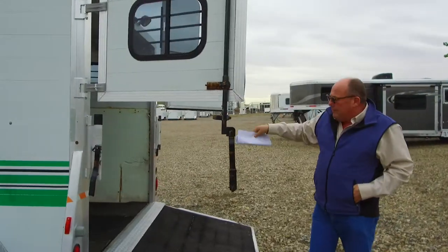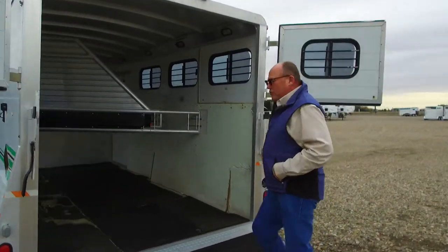This one does have the Dutch doors on the back with the big ramp, with the little kick plate here, so nothing's going to get caught up.